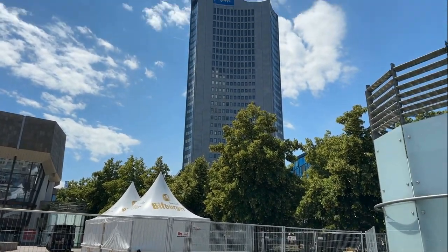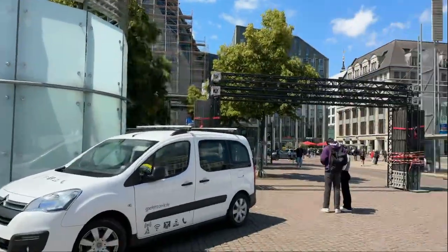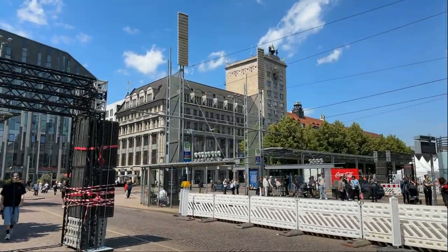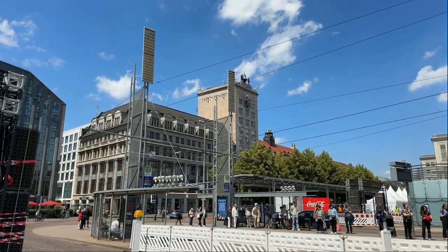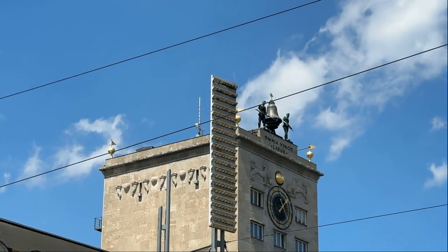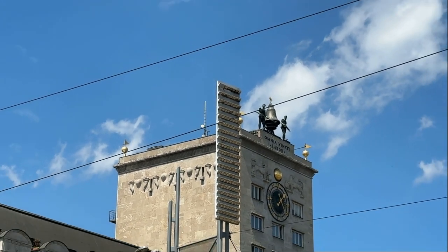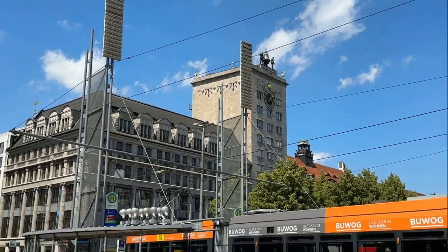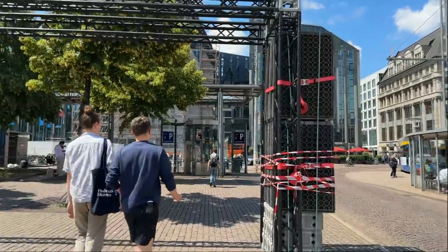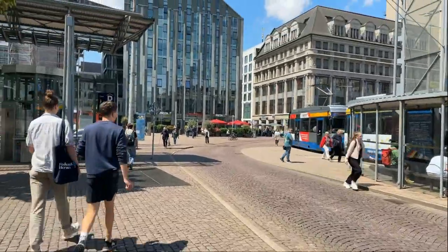That tallest building is the MDR building — not too relevant to what we're talking about. Also not particularly relevant is this museum; I'm going to try to zoom in on those odd sculptures at the top. It's an Egyptian museum. I haven't been there — they say it's good — but it's a bit of a colonial European museum with stuff in it, so I've kind of avoided it.